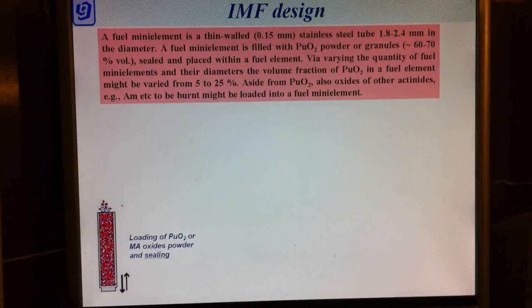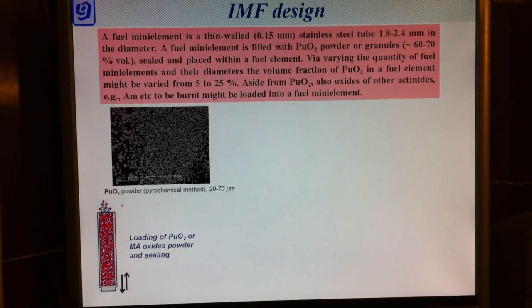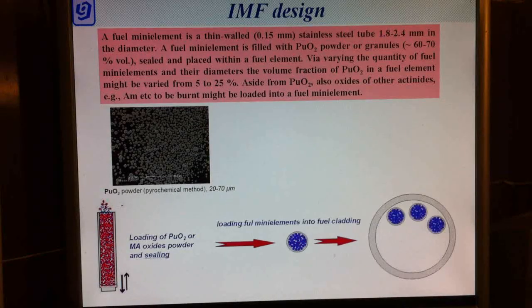Now let's have a look at the Inert Matrix Fuel design and fabrication technology. A fuel mini-element is a thin-walled stainless steel tube. It is filled with plutonium dioxide powder or granules, sealed, and placed within the fuel element. The volume fraction of plutonium dioxide in a fuel element may be varied from 5 to 25%, which is sufficient for a fast reactor fuel element. Aside from plutonium dioxide, oxides of other actinides may also be loaded into a fuel mini-element.